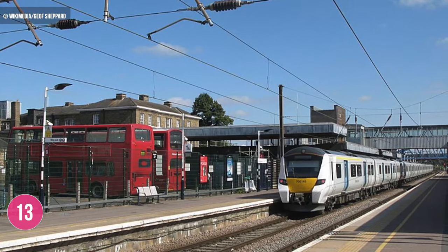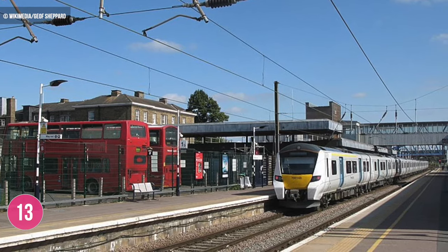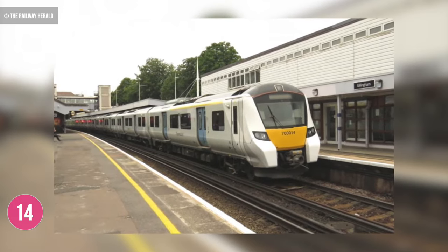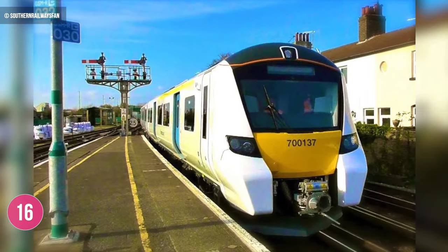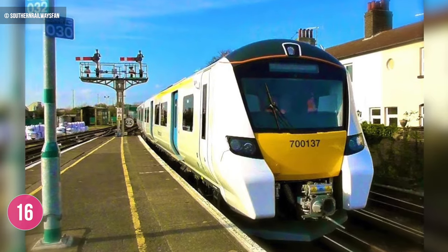Thameslink's northernmost calling point is Peterborough, which also acts as an interchange for Great Northern services, also part of the Govia Thameslink Railway Company. Its most easterly calling point is Gillingham in Kent. Its westernmost calling point is Horsham station in West Sussex, and Thameslink trains can be found as far south as Littlehampton station, though this is only called at during peak times.